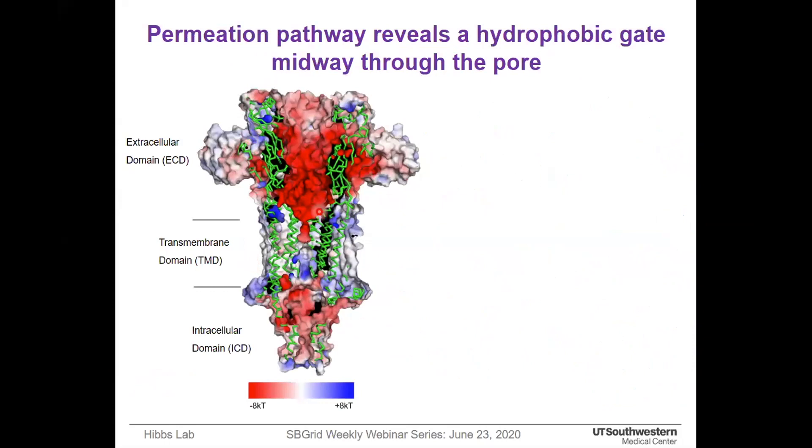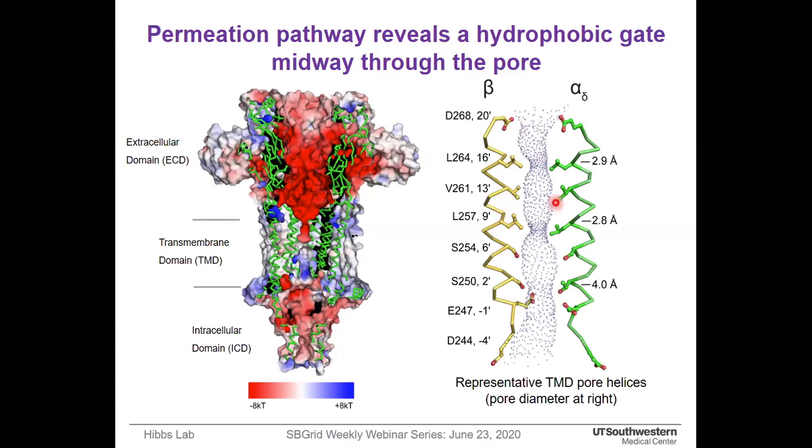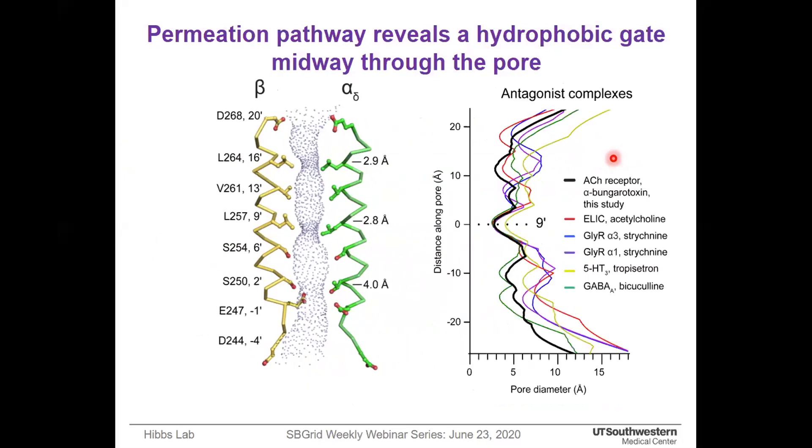The permeation pathway comprises a very large extracellular domain which is strongly electronegative, favorable for cations to concentrate, and a narrow transmembrane domain that is strongly hydrophobic at the midpoint. The most constricted gate is formed at the midpoint by leucine at the 9' position. We also observed an additional gate at the 16' position. Comparison with other antagonist-bound structures from the superfamily revealed conservation of the 9' leucine gate while the 16' position shows variable degrees across structures. The 9' leucine gate is generally conserved in apo-receptor structures as well.